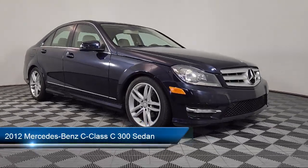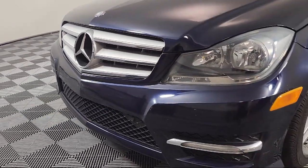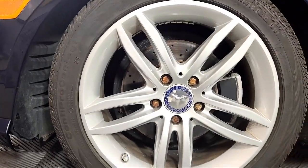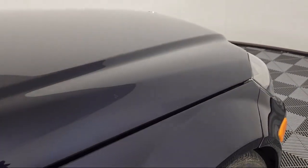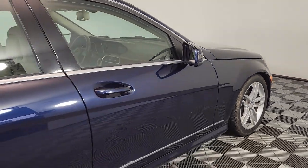Take a closer look at one of our many vehicles in our large inventory that comes equipped with MB-Tex upholstery, keyless entry, garage door transmitter, HD AM-FM single disc CD and MP3 player, and weather band radio.